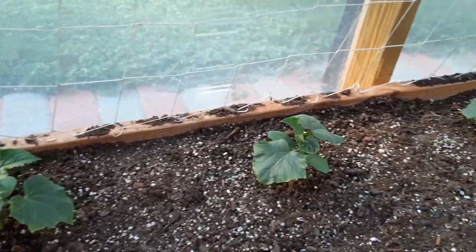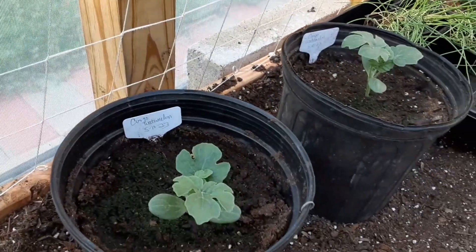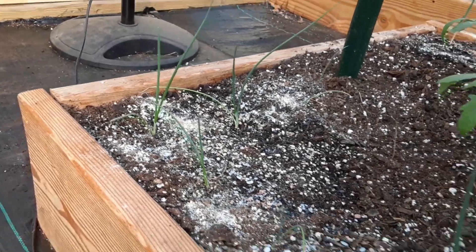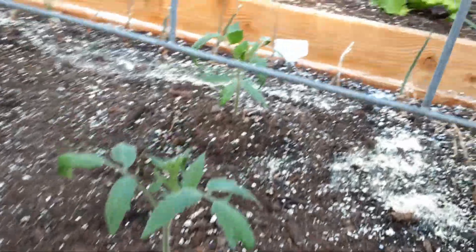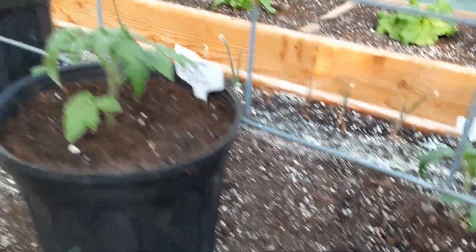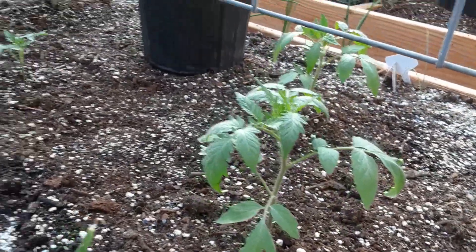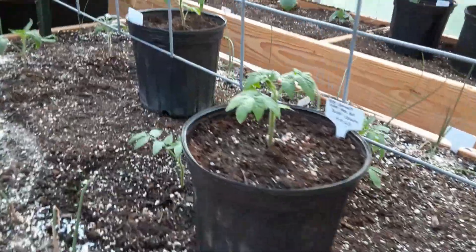These are my cucumbers. Congo watermelons. Some tomatoes. Onions that I started in the house look to be doing okay. I fertilized in here yesterday. And then on this side, tomatoes, and then my Dixondale onions. So everything seemed to make it.